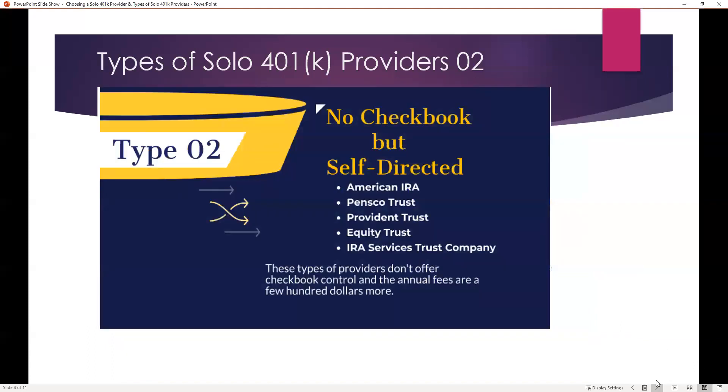A second type of solo 401k provider will offer the self-directed feature but will not allow you to have direct control over your money — no checkbook. Examples of these types of providers include American IRA, Pensco Trust, Provident Trust, Equity Trust, and IRA Services Trust Company. These types of providers don't offer checkbook control, and the annual fees are a few hundred dollars more per year.